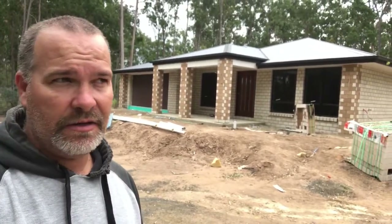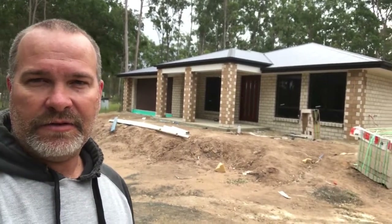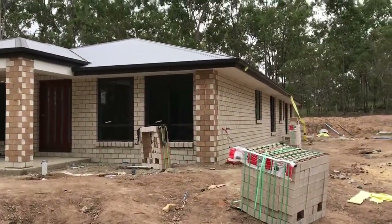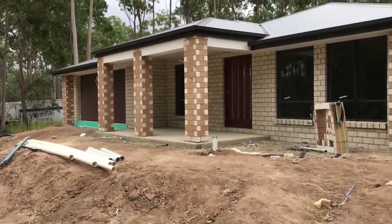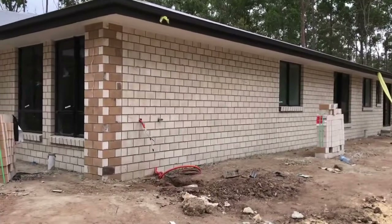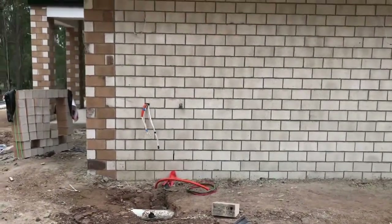We're back at the property and as you can see a fair bit has been done since the last video. We're going to have a quick tour around to see what's been done, including the six by nine shed and the front entry sandstone masonry on the pillars. The guttering, roof, and brickwork have been totally completed around the house. We've still got some electrical work to be done on the corner and a water tap still to be connected.